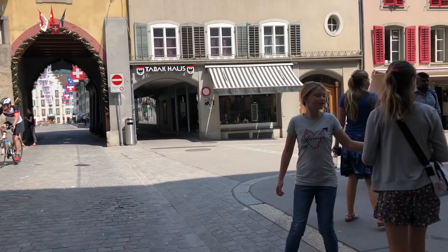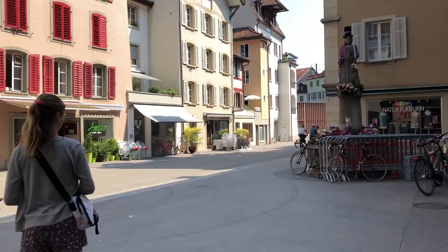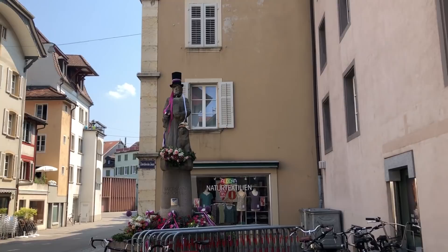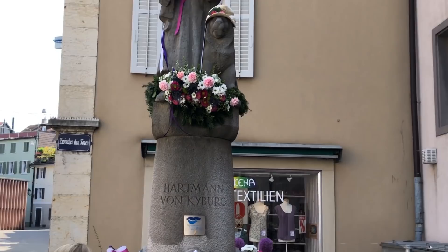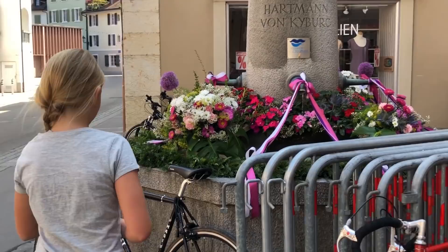Look at the fountain — it's all decorated. He's wearing a top hat, and the dog's wearing a hat too, and he's got flowers. That's funny. You can even drink the water — do you want to fill up your water bottles? What a pretty fountain.